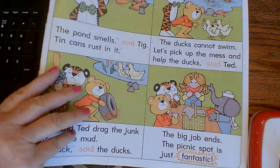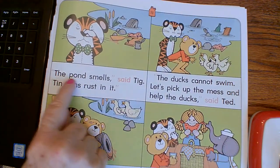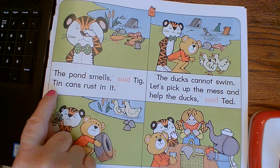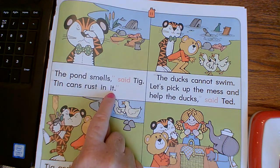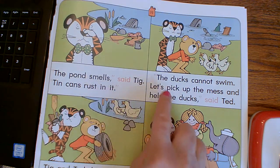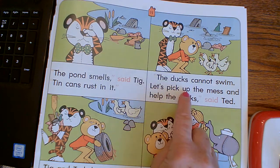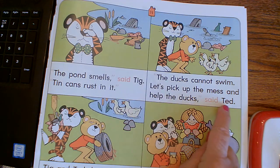Let's look at page 11. The pond smells, said Tig. Tin cans rest in it. The ducks cannot swim. Let's pick up the mess and help the ducks, said Ted.